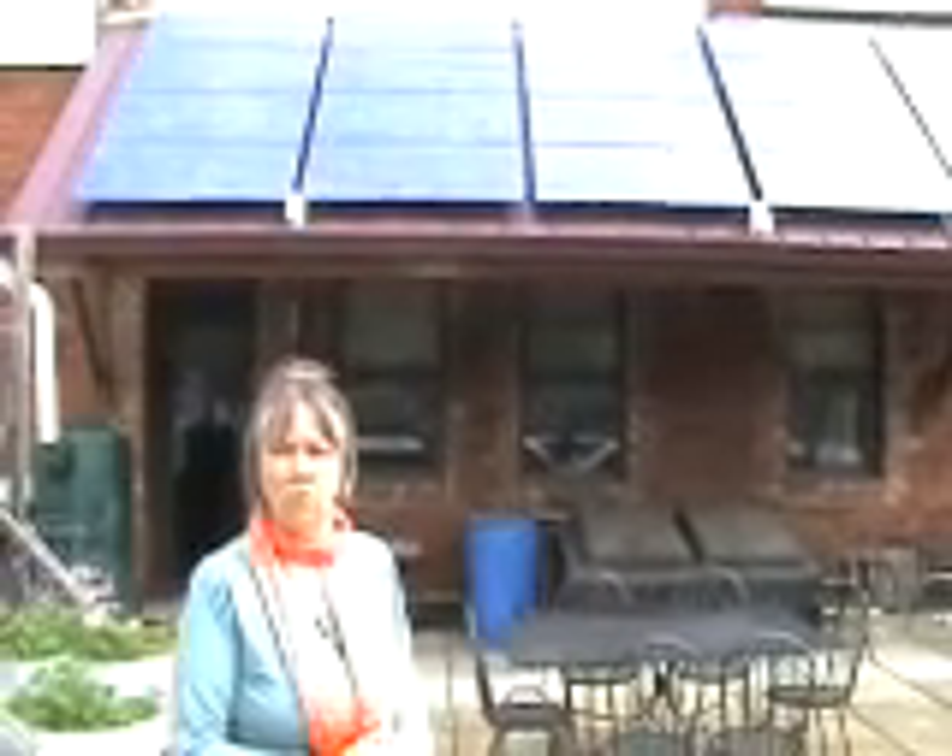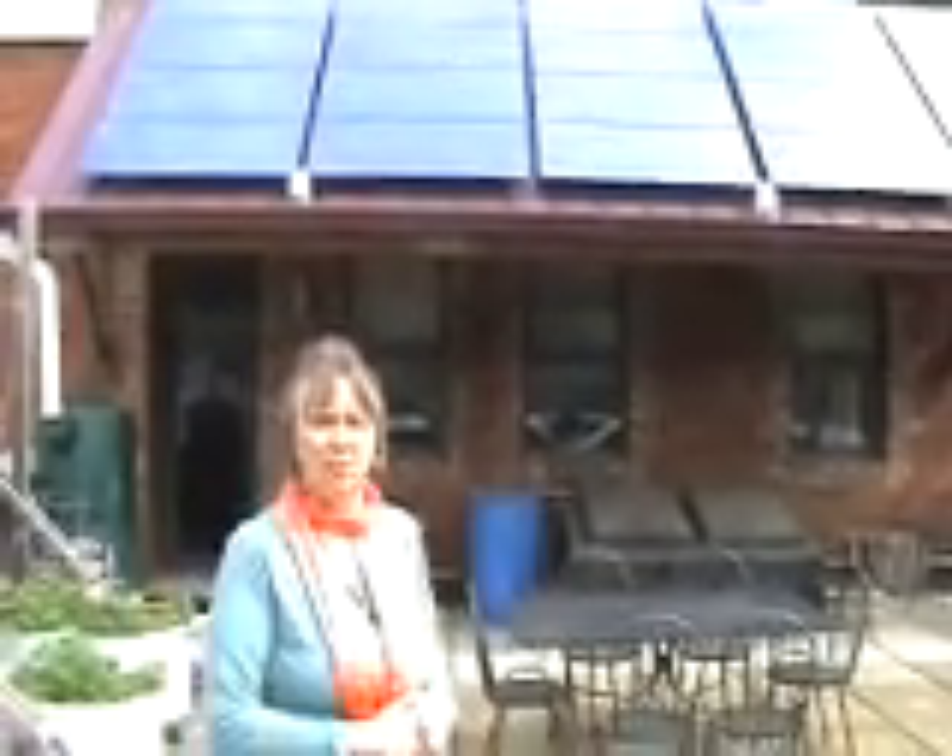We're hoping to move solar education more forward in our building, and we have a wonderful education tool that you will be able to see in another part of our website.